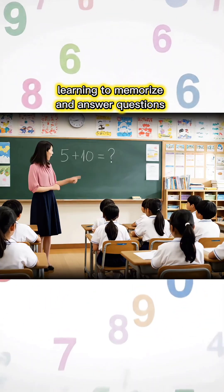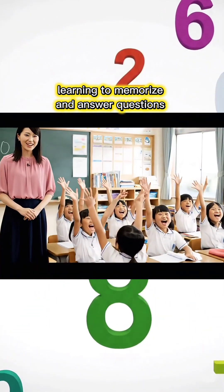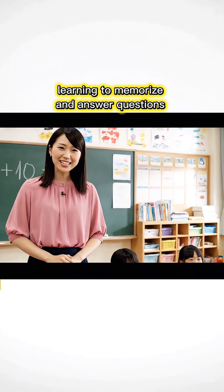5 plus 10, how much is it, children? 15, Miss Teacher! You are so smart! Come on, let's try the next lesson.